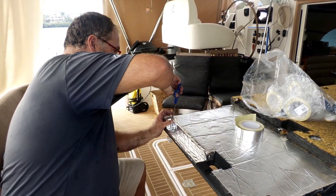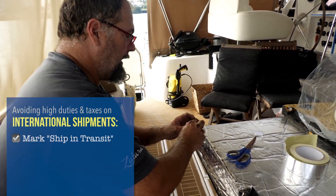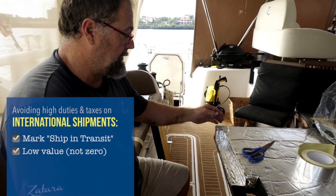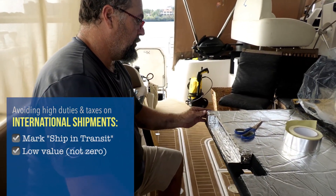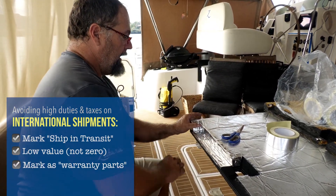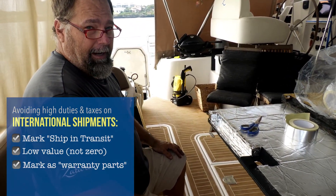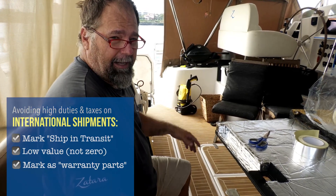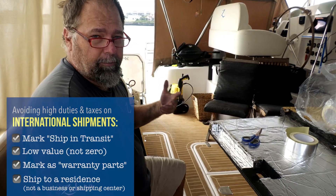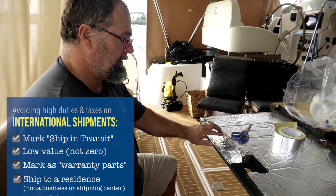When you order stuff and you haven't shipped to foreign countries, always make sure you put 'ship in transit.' Always make sure you have that. People put a very low value - don't want to put zero because people are not stupid - but put 'warranty parts,' 'boat parts,' or something like that when you're shipping into a foreign country. Put the value really low, put 'ship in transit,' and if you can have somebody at the other end receive it at their house or residence where it looks like personal items, because personal items of low value normally aren't taxed. Just a note to self there.